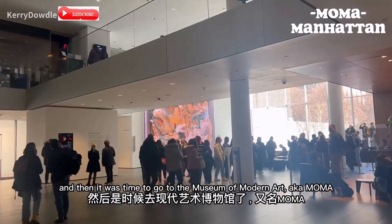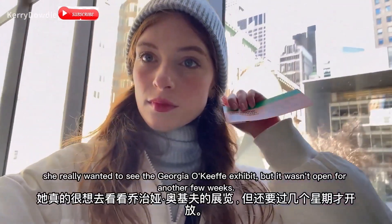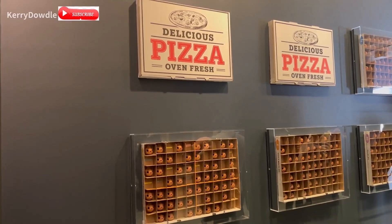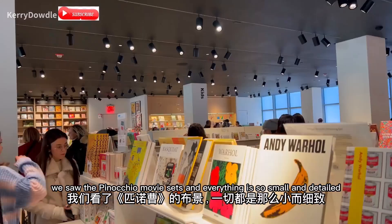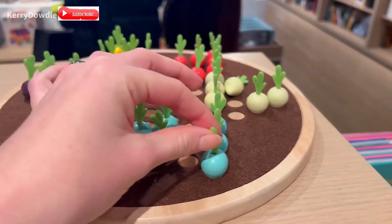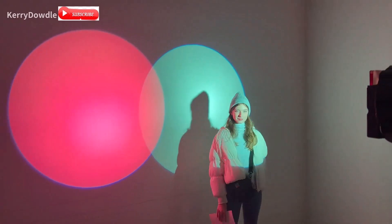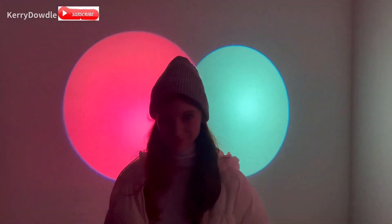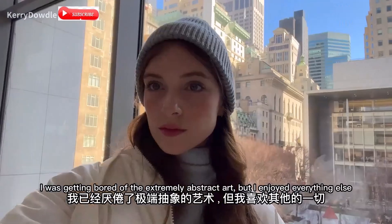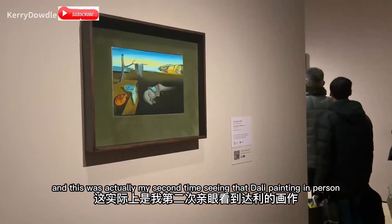Then it was time to go to the Museum of Modern Art, aka MoMA. I'm not really the biggest fan of modern art but my mom is. She really wanted to see the Georgia O'Keeffe exhibit, but it wasn't open for another few weeks, so we were both very disappointed. We saw the Pinocchio movie sets and everything was so small and detailed. The gift shop is really good but expensive. I was getting bored of the extremely abstract art but I enjoyed everything else, and this was actually my second time seeing that Dalí painting in person.